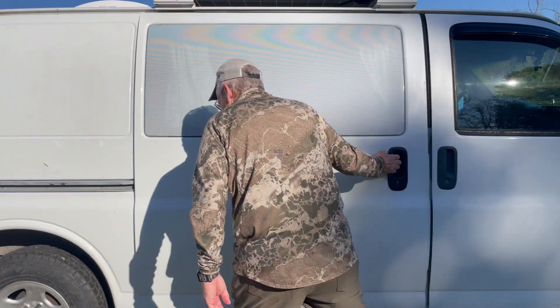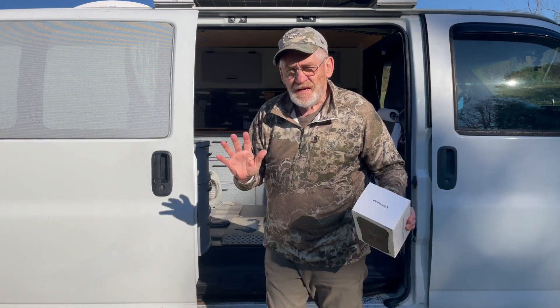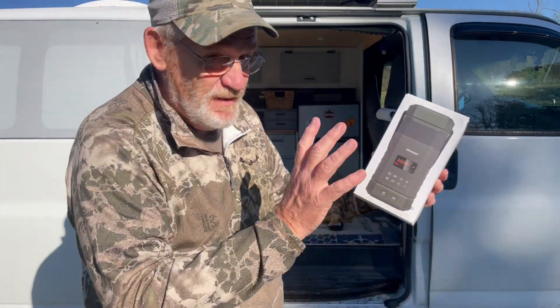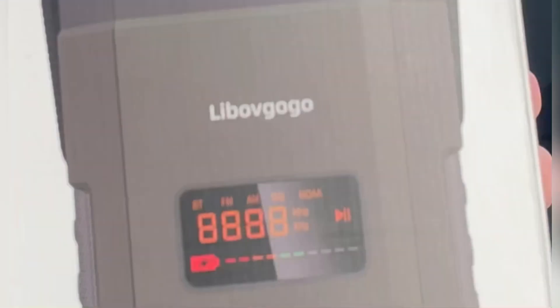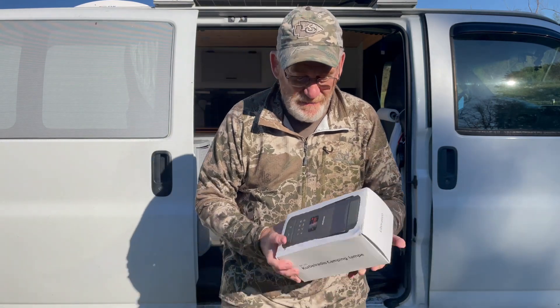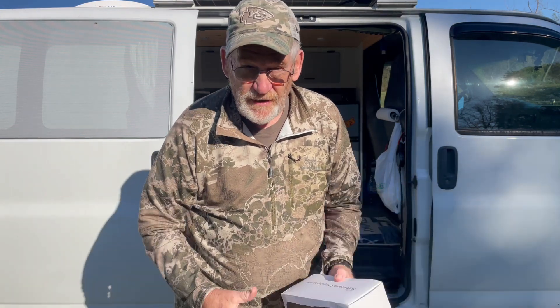Hey guys, I'm out and about in the van and have I got a product to show you. Occasionally, I receive an item to review that is outstanding and this bad boy right here is one of them. It's called Libo Vagogo — I'm sure I butchered that — and so far, that's the only con I can find about this product: I can hardly pronounce the name. But who cares? Let me show it to you.